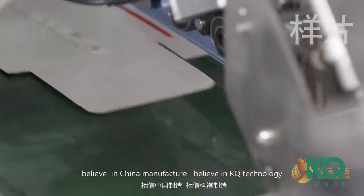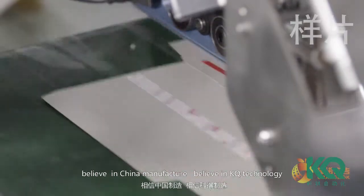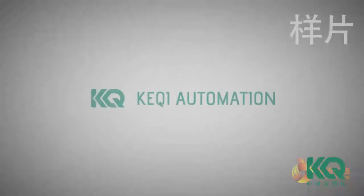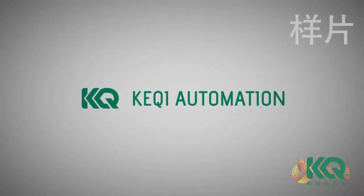Believe in China manufacture, believe in KQ technology. We are serious on every point. Thank you.